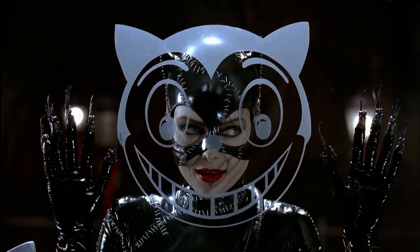It also makes for a very neat visual, especially against the backdrop of Burton's snow-covered Gotham City.